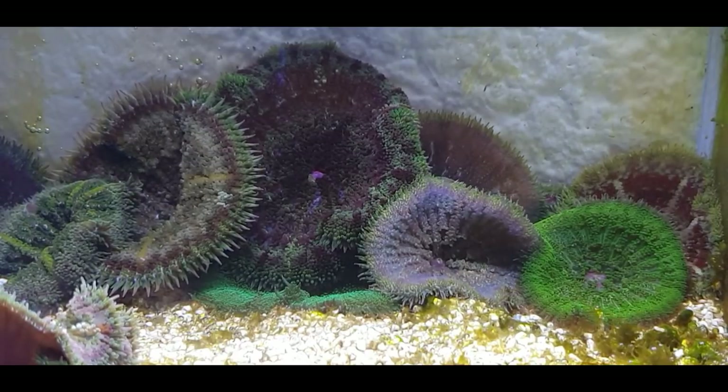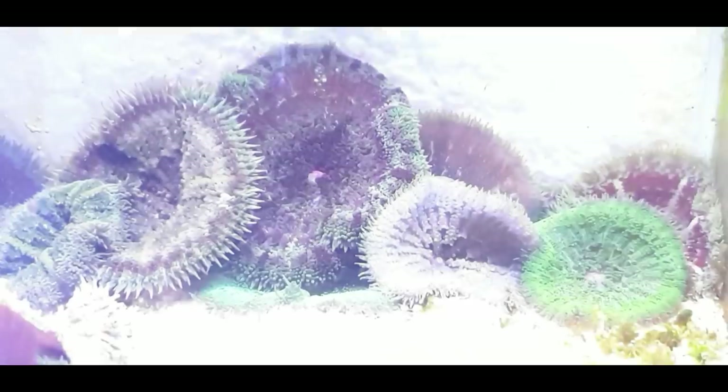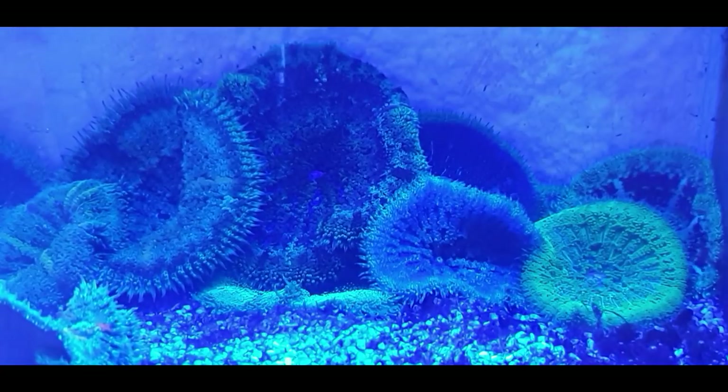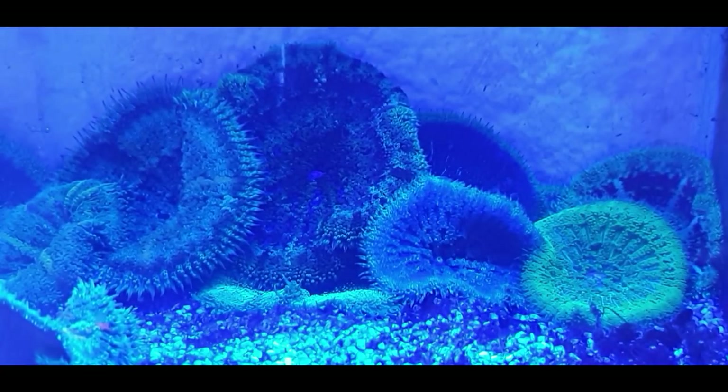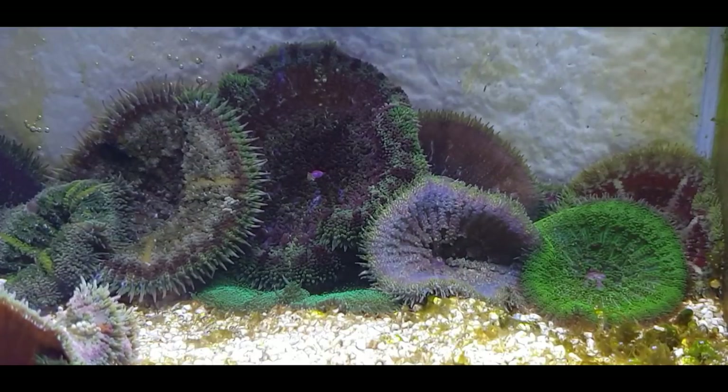We've got some beautiful colours in amongst there. They really do pop under the blue lights of an evening time, and they look lovely in the daytime lights as well.